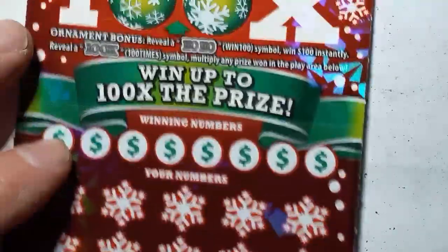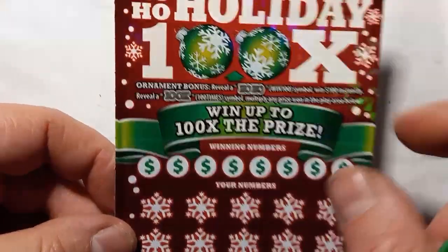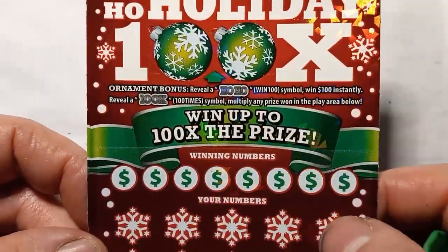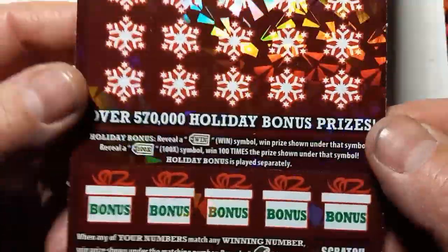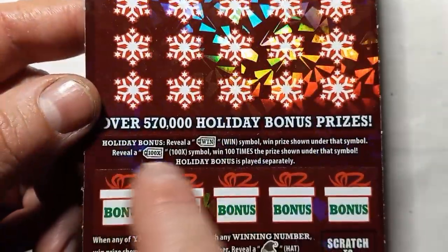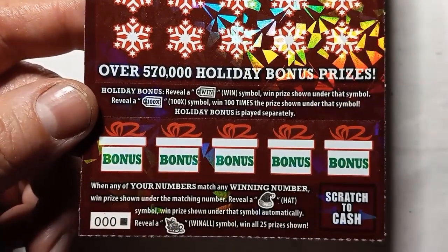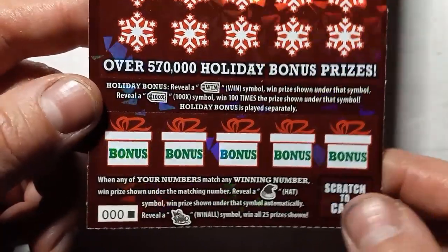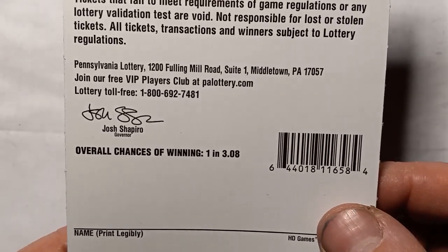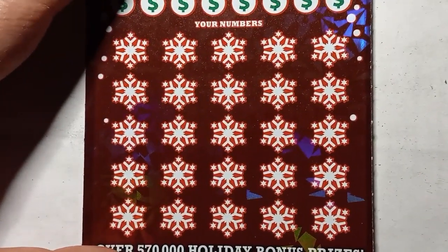Let's go on to triple zero on the Ho Ho Holiday 100 Times. I'm still looking for something in the ornament bonus section — I have not yet found a win up there. I'd love to see the ho ho or that hundred times. Down here in the bonus boxes, we're looking for a win tag — that's an auto win — or the hundred times. See Santa's hat, that's an auto win. See a sleigh, that's a win-all $25 prize. Odds on this one are one in 3.08, and this is a second chance.